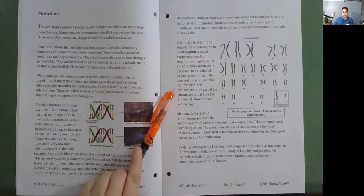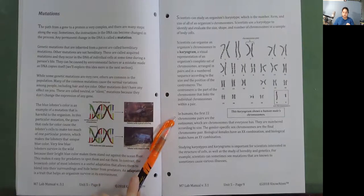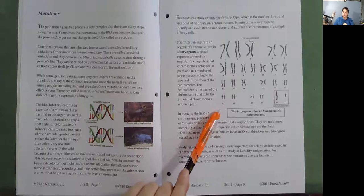The centromere is the part of the chromosome that links the individual chromosomes within a pair. In humans, the first 22 chromosome pairs are the autosomes, which are chromosomes that everyone has, numbered according to size. The gender-specific sex chromosomes are the final chromosome pair: biological females have an XX combination and biological males have an XY combination. Studying karyotypes and karyograms is important for scientists interested in heredity and genetics—for example, scientists can sometimes see mutations known to cause various diseases.